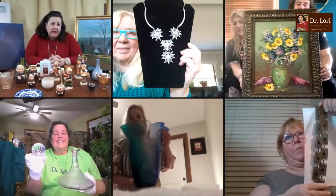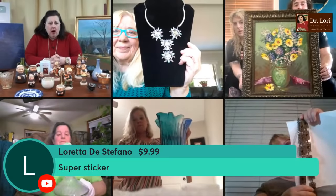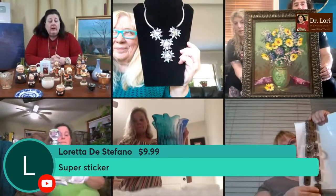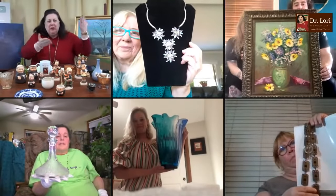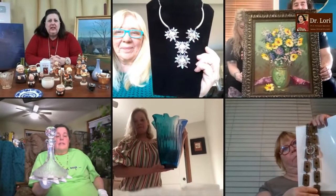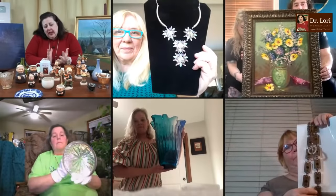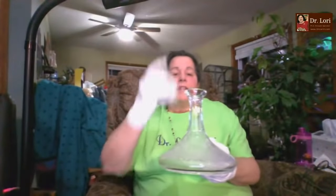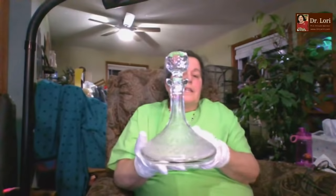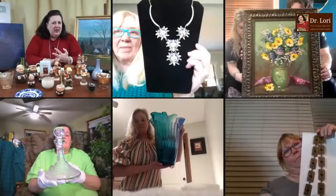Thank you for supporting the channel with Dr. Lori says t-shirts, mugs, and other things. I appreciate super chats and whatever support you can give. That piece is a nice piece of barware. Value on that piece: just about $100 to $125. People will look for fine crystal pieces — if you can find other pieces similar in pattern, that would be helpful.